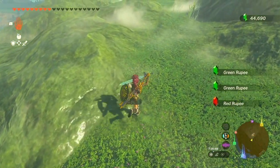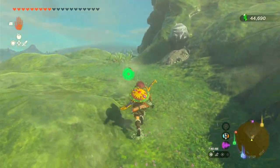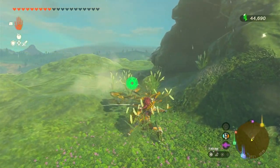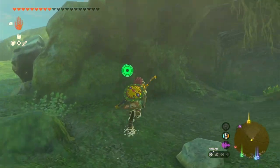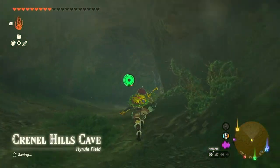Our first destination is Crenel Hills Cave. This cave is located northeast of Lookout Landing and southwest of the Crenel Hills marker on the map. Look for luminous stone ores to guide you inside the cave.